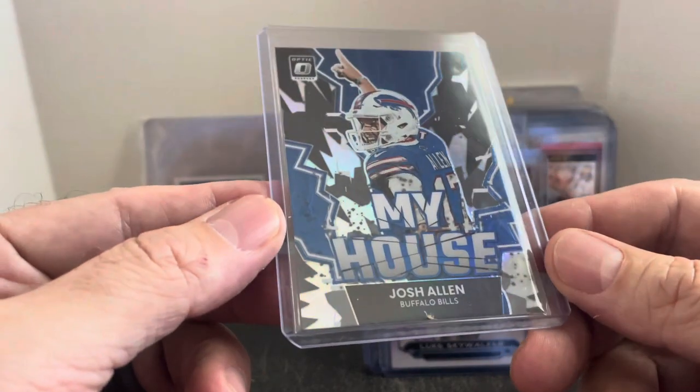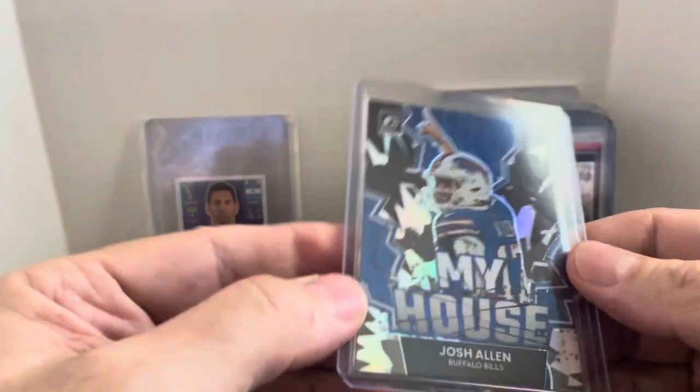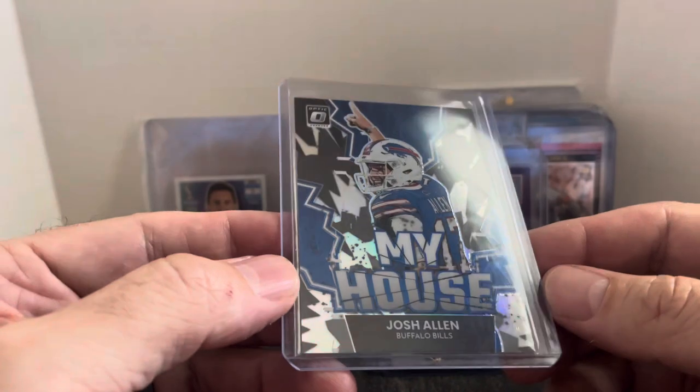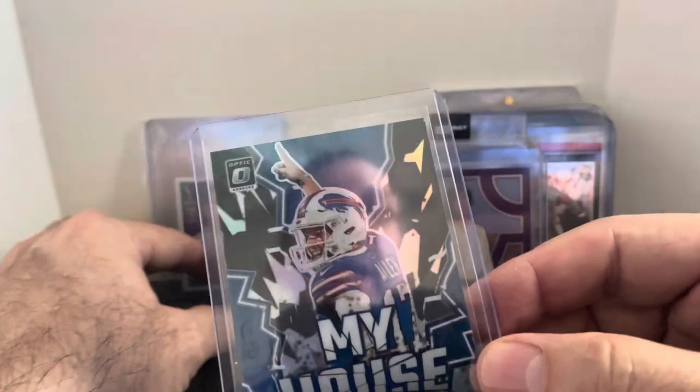This one's from my own collection — Josh Allen My House Optic Prism. I looked on COMC and there were none available for sale right now. So that's a great looking card for just $3 from my Buffalo Bills collection. Go Bills.